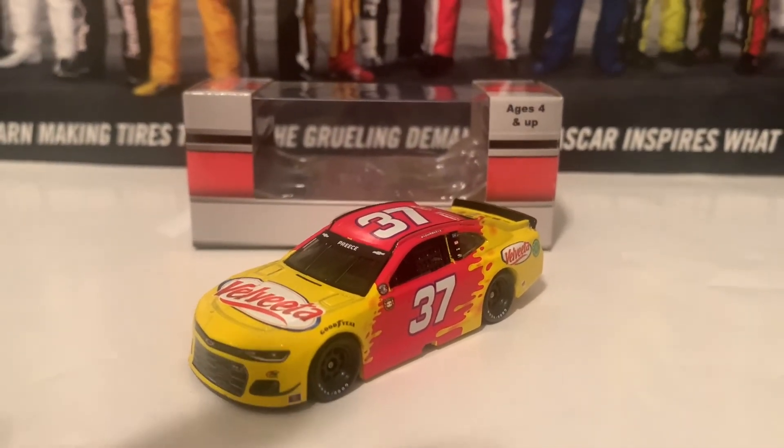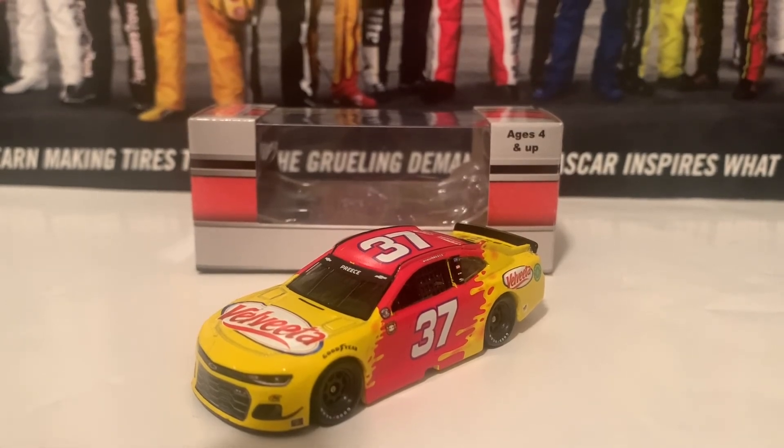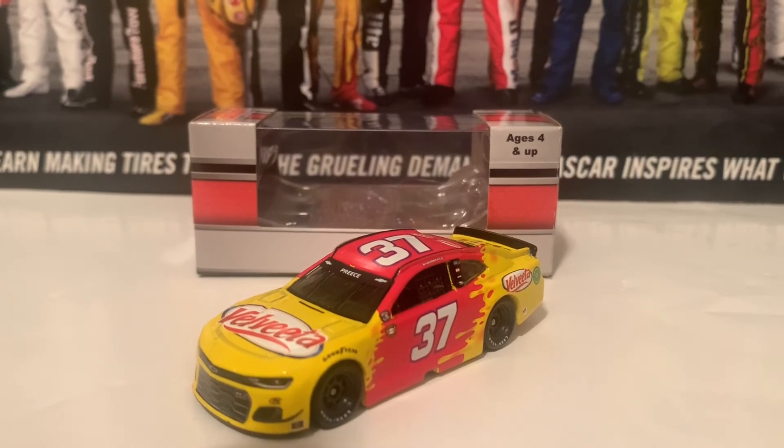If you guys are looking for the Ryan Preece Velveeta Chevrolet Darlington Throwback — the Rich Bickle throwback — I recommend you guys to get it. I recommend you guys to get all the diecasts I have reviewed in this review.